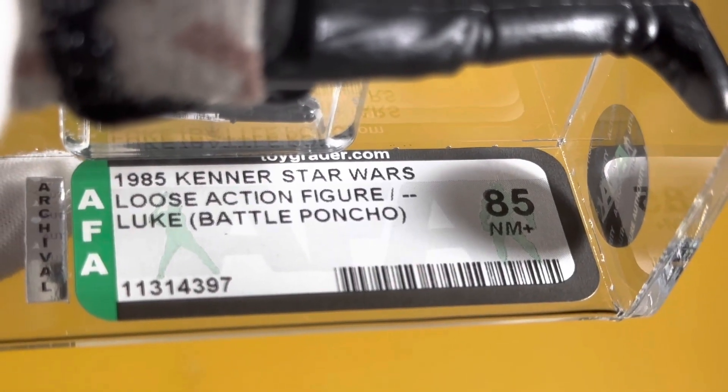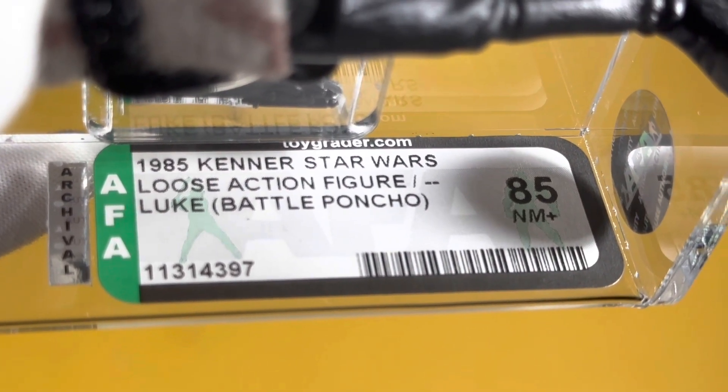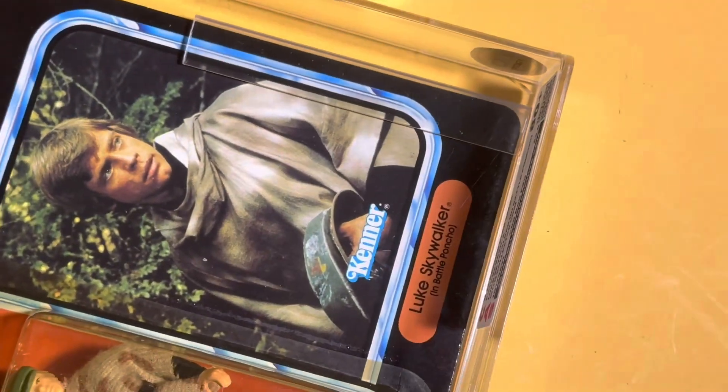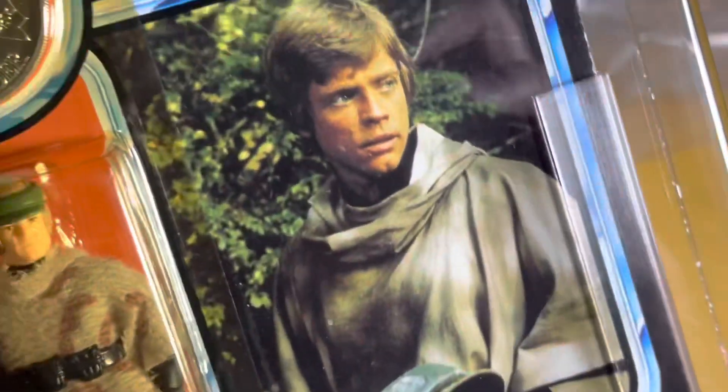1985 Kenner's Star Wars loose action figure, Luke Battle Poncho, graded as an 85. I acquired this recently off of eBay, paying a fair amount for it, but I don't think I overpaid for it — I hope I didn't. We'll take a look at the carded example here.